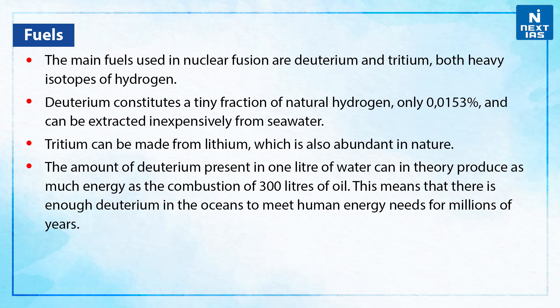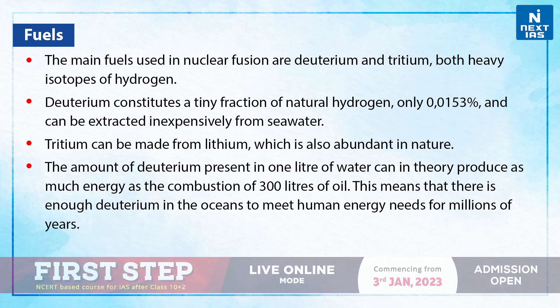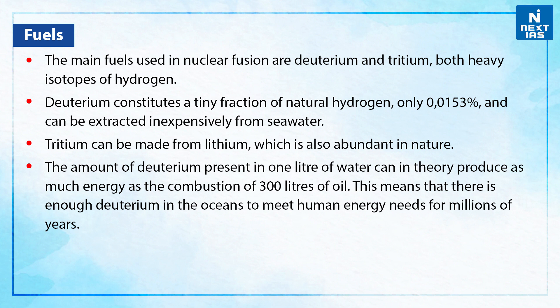The main fuels used in nuclear fusion are deuterium and tritium, both heavy isotopes of hydrogen. Deuterium constitutes a tiny fraction of natural hydrogen, only 0.0153%, and can be extracted inexpensively from seawater. Tritium can be made from lithium, which is also abundant in nature. The amount of tritium present in one litre of water can, in theory, produce as much energy as the combustion of 300 litres of oil. This means there is enough deuterium in the oceans to meet human energy needs for millions of years.